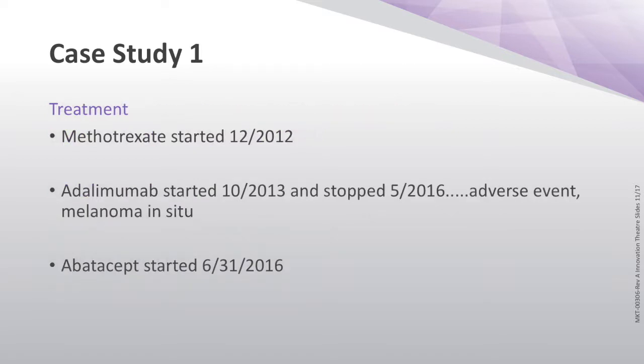I put her on methotrexate back in 2012 and she sort of crept along until she then went on to adalimumab — actually, it was certolizumab, which we had to stop in May of 2016 because she had a little black spot that turned out to be melanoma in situ. By the time we finished excising that, we made the decision that she should stay off anti-TNF therapy. She switched then to abatacept in June of 2016.